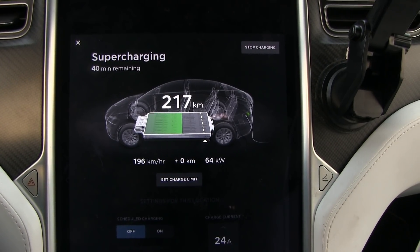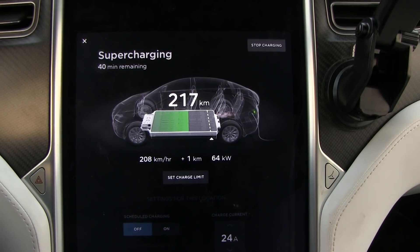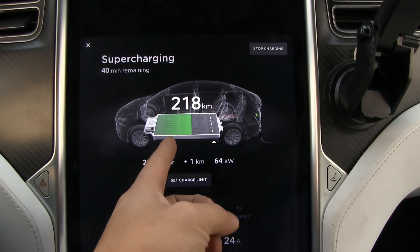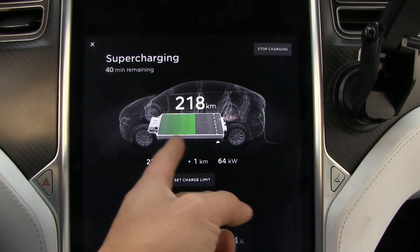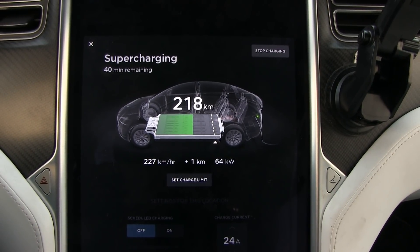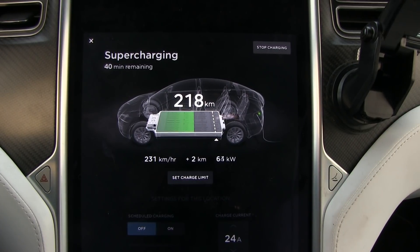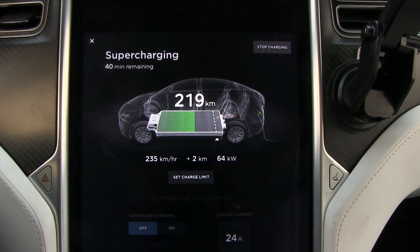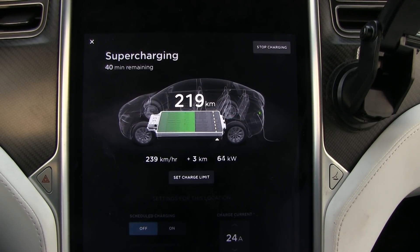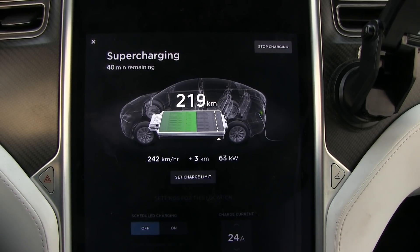It also depends on state of charge — if you're low and you want to achieve 110 kilowatts, you might have to do a 15 to 20 minute yo-yo. It's going to go up. It's not optimal, but it's still very good. A 10-minute span — very good.